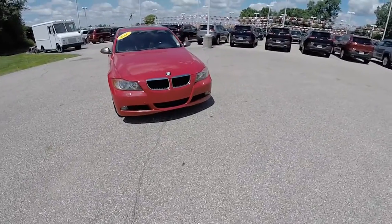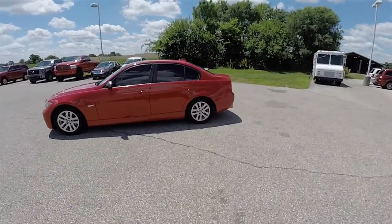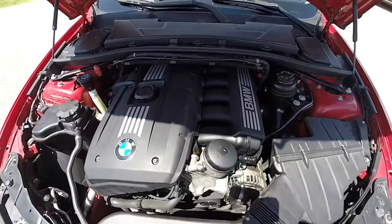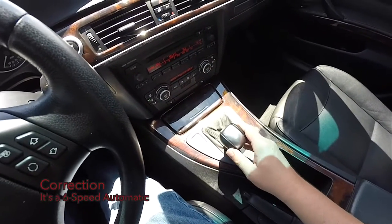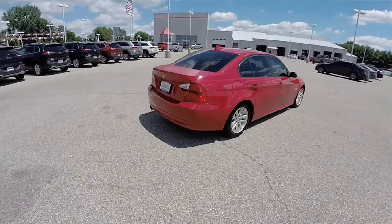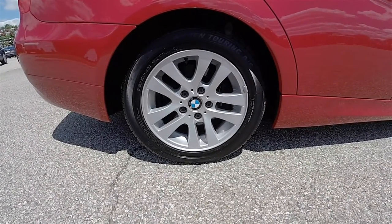Hello everyone. Today we're going to take a quick walk around look at this 2007 BMW 328i. This BMW is in crimson red. It has the black Dakota leather interior. This vehicle is rear-wheel drive, powered by BMW's 3.0-liter inline six-cylinder engine. It has the five-speed Steptronic automatic transmission with manual shiftability. 16-inch painted aluminum wheels on 205/55 R16 tires.